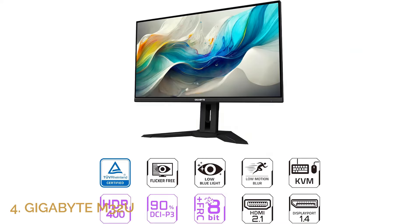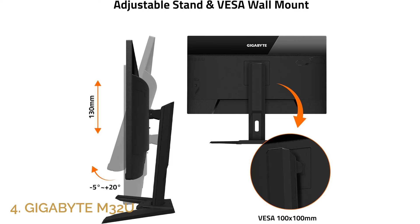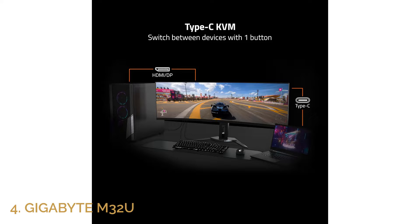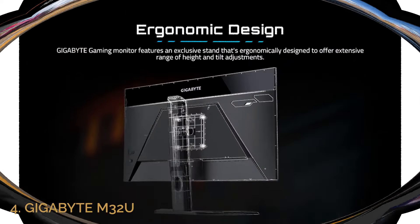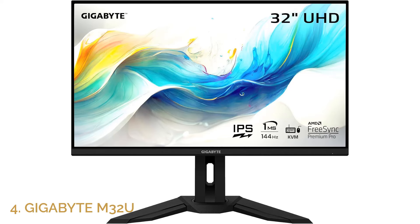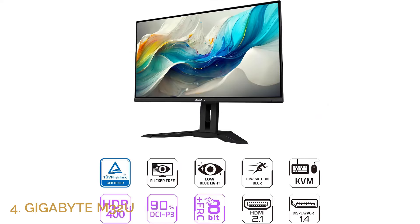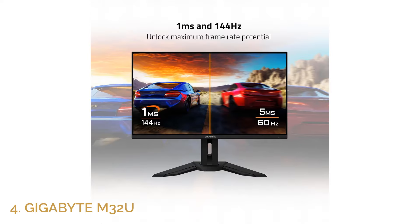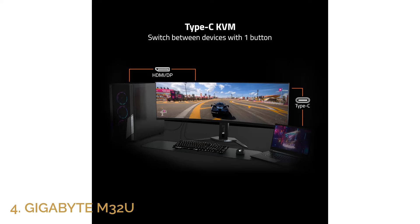Number 4: Gigabyte M32U. The Gigabyte M32U is a fantastic choice for gamers who demand high-resolution performance. This 32-inch monitor features a crystal-clear 4K resolution of 3840x2160, with a 140Hz refresh rate, offering ultra-smooth visuals for both gaming and everyday use. Its 1-millisecond response time ensures you won't experience any lag or ghosting during intense gameplay, while the IPS panel delivers vibrant colors and wide viewing angles. Equipped with HDMI 2.1, the M32U is future-proofed for next-gen consoles and high-performance gaming PCs, making it versatile for all types of setups.